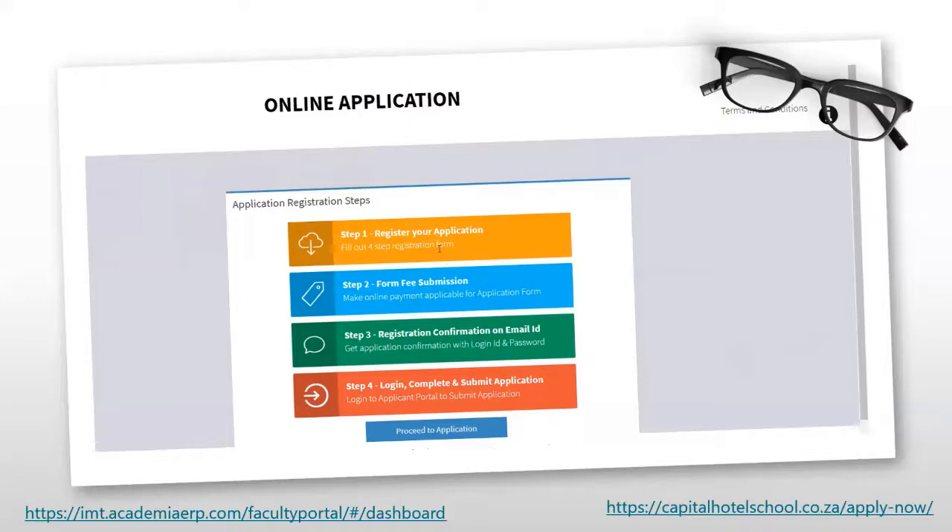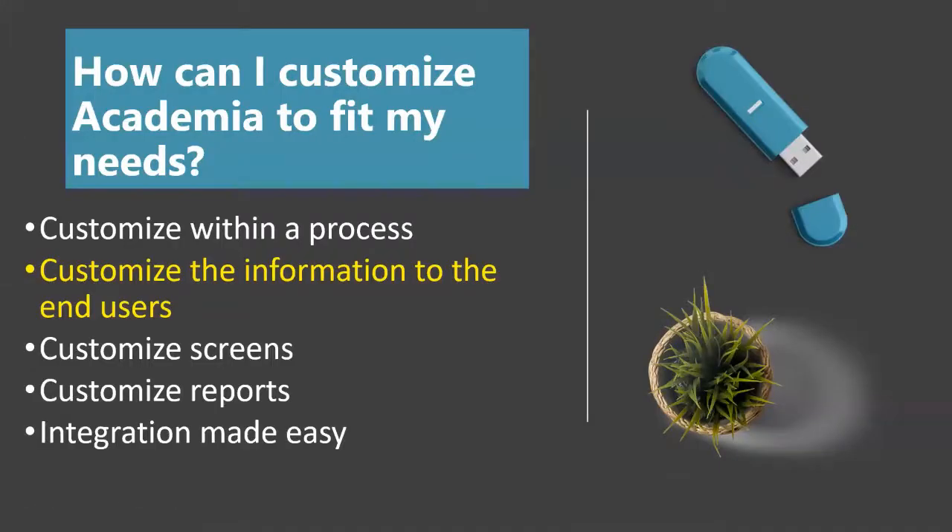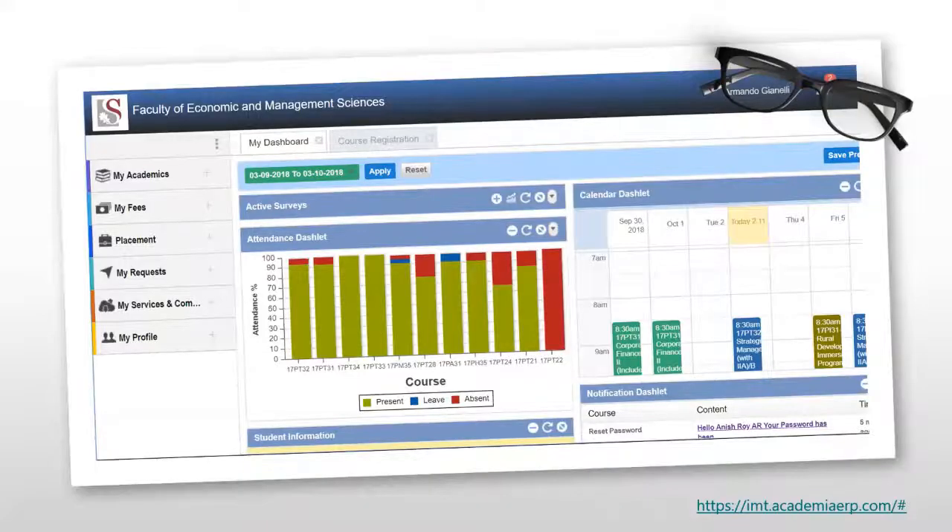Whether it is your lecturer management of classes and courses, or your application process — within that process the system is already customized for you as an institution. Next: customizing the information that goes to the end user. Any information you want to display or send to end users can be customized per different stakeholder grouping, and that is where dashboards come in. Each stakeholder group can have a dashboard, and you as the institution have the ability to change the display and the type of information shown.